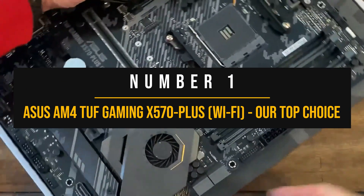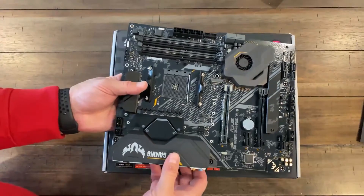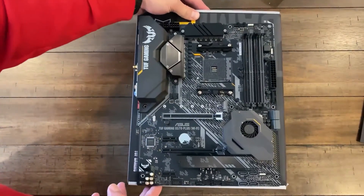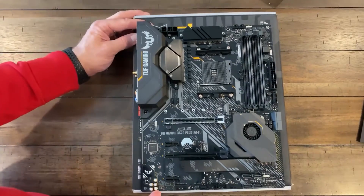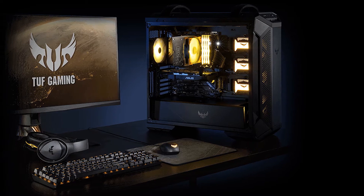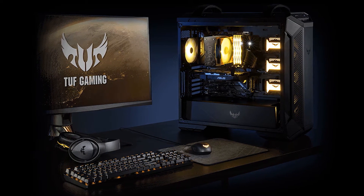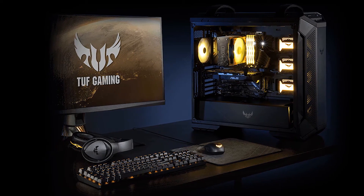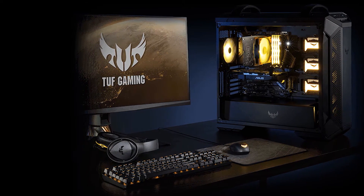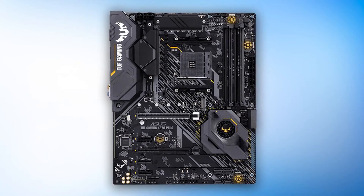Number 1: ASUS AM4 Tough Gaming X570 Plus Wi-Fi — our top choice. X570 and value are two words that rarely go hand in hand. However, ASUS has managed to pull off another incredible feat. Their Tough Gaming lineup is a viable alternative to the more popular and more expensive Strix lineup. Ditching some of the extra bells and whistles, the AM4 Tough Gaming X570 Plus focuses on pure value, making it a great pair for a mid-range CPU like the Ryzen 7 5700G.